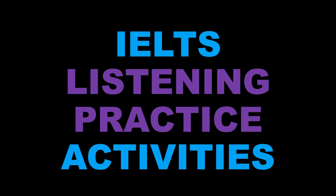Hello and welcome to this episode of the IELTS Listening Practice series. In this video we're focusing on transport information.